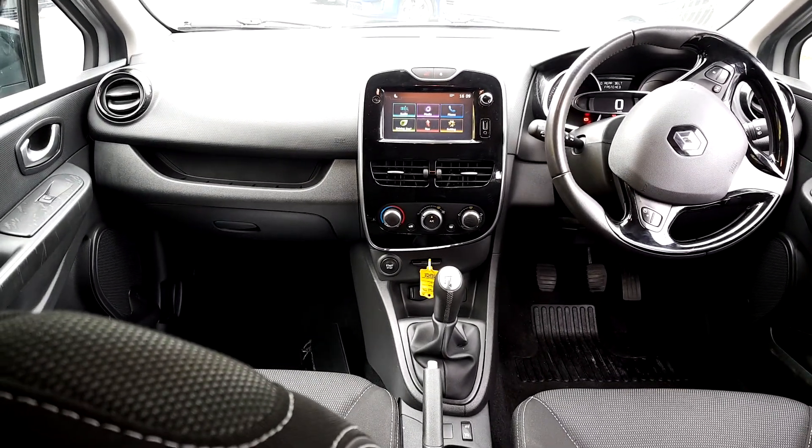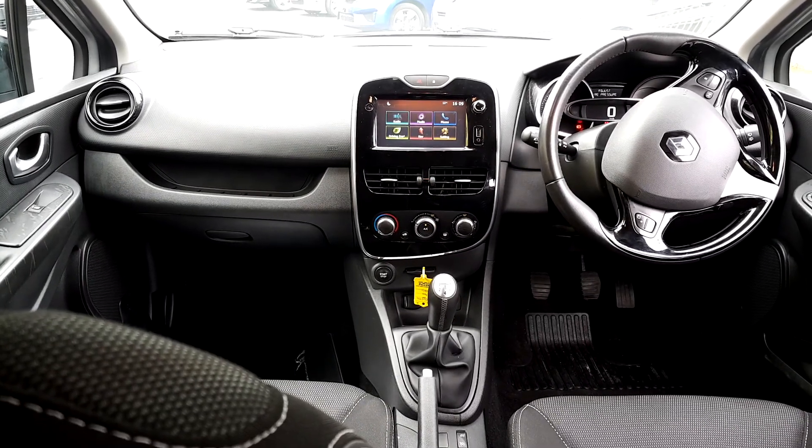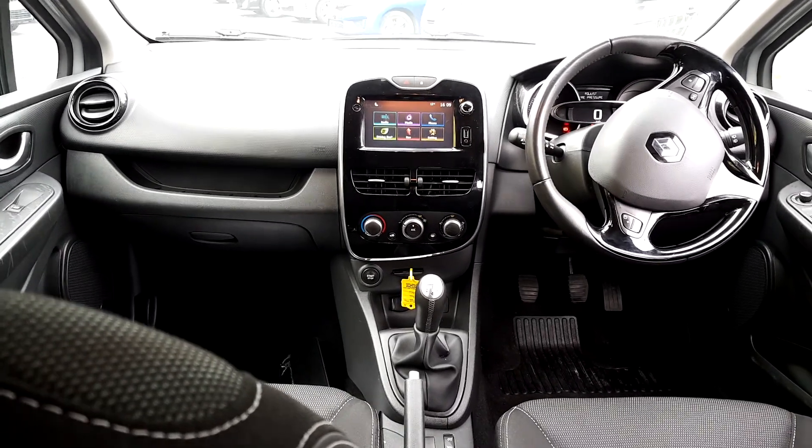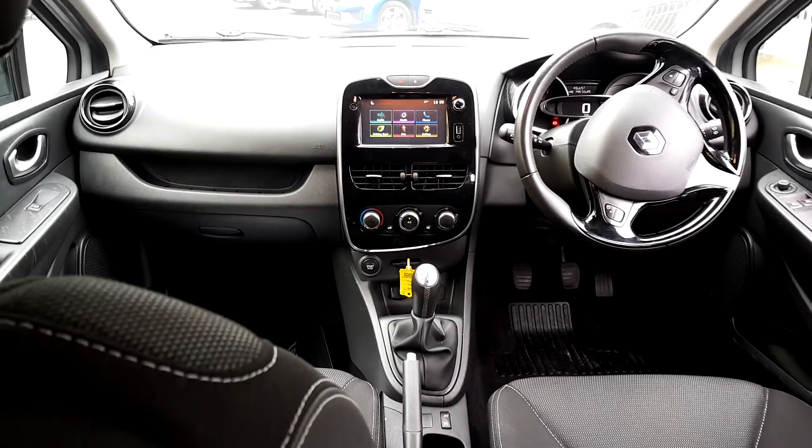We've also got the colour touchscreen on this model — all your radio, media, phone and your built-in sat nav controls. We have aircon, keyless entry and start, and the 5-speed manual gearbox.